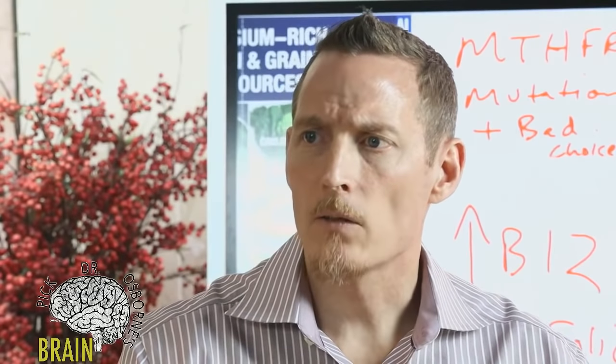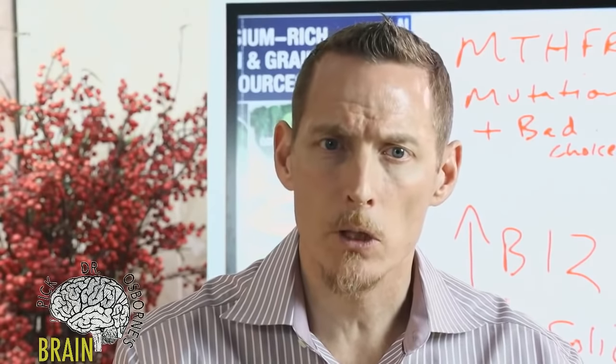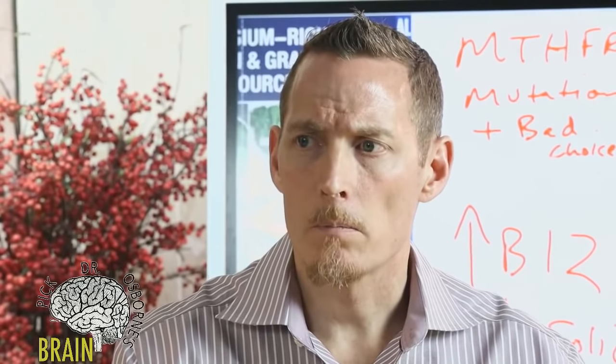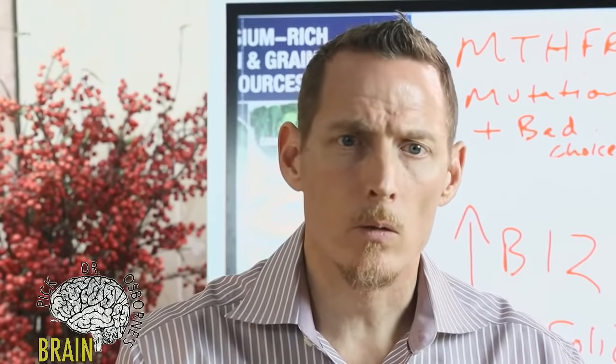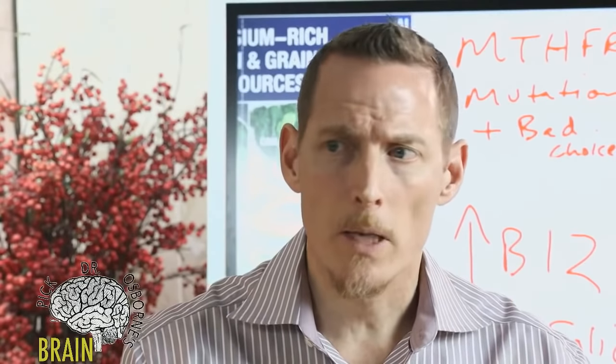Q: Does lack of folate cause inflammation? Yes, it can. Remember, homocysteine is an inflammatory chemical, and not adequately controlling it can lead to increased vascular inflammation, neural inflammation, and kidney inflammation.